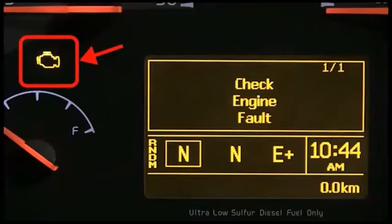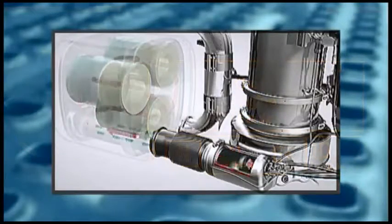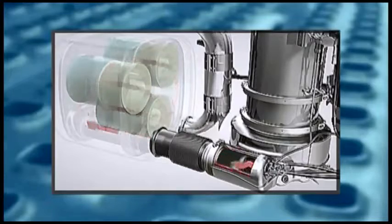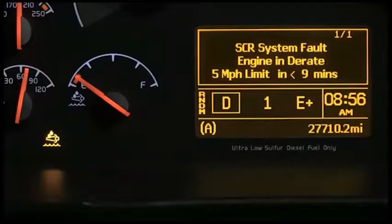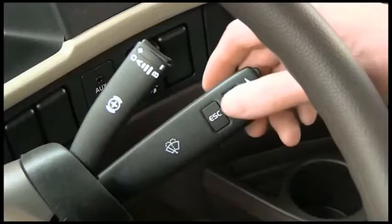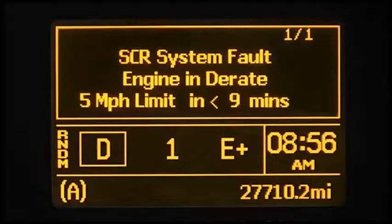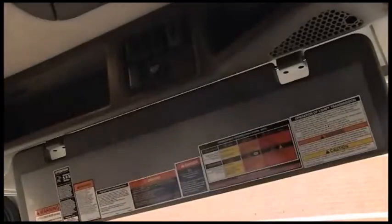Occasionally, you may see the malfunction indicator lamp illuminate, indicating that the onboard diagnostic system needs to be accessed. As part of EPA 2010 requirements, engine manufacturers must monitor the engine after-treatment system, also known as EATS. The Selective Catalytic Reduction, or SCR, system is monitored for tampering. If wiring is compromised, a sensor fails, or tampering is detected in the EATS, the driver will receive three indicators: a solid DEF light, an audible warning, and a DID message reading 'SCR system fault, engine will de-rate.' On the back of the sun visor, a decal lists SCR and DPF information and required driver actions.